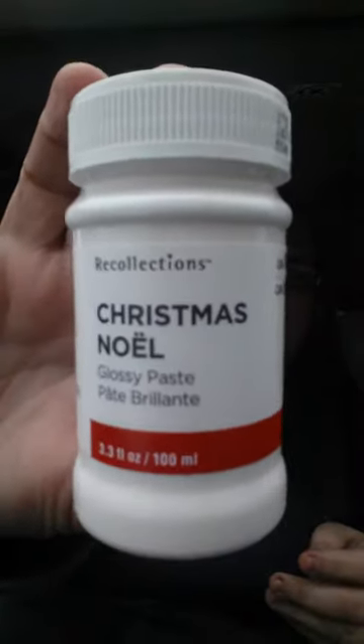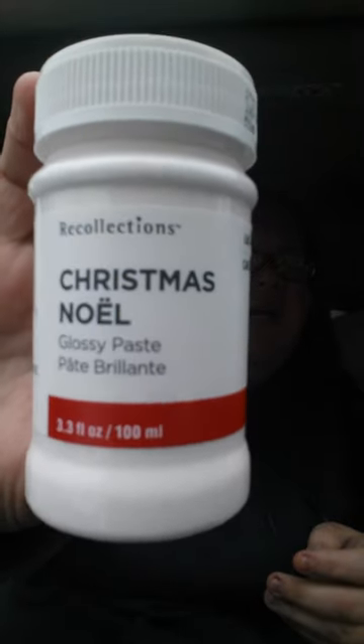I don't know what the Sam's heck this is. This was regular $9.99. It's called Recollections Christmas Noel Glossy Paste, 3.3 ounces. This was only 99 cents or $1.99. I thought, you know what, after I scanned it — I'm going to get this stuff and I will learn what in the world you do with it. Anyway, I got that.